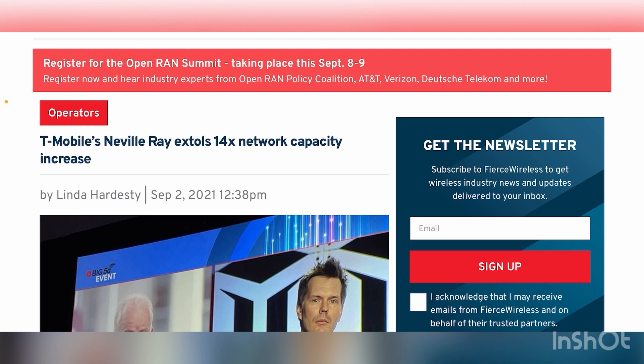Before getting into that, I want to backtrack. Earlier in the year, Neville Ray presented at a Nokia conference and stated that as they're upgrading sites to 2.5 GHz — and a lot of these sites don't have full backhaul capabilities — the 5G ultra capacity layer using the Sprint spectrum is already seven times faster than anything LTE was able to do. So from that seven times baseline, he's trying to double that capacity by 2025 to reach 14 times.